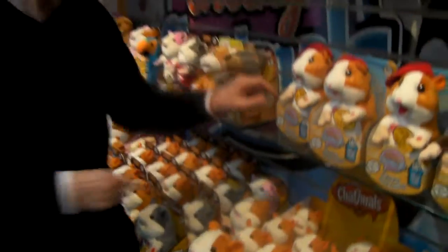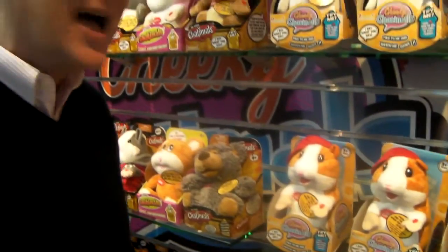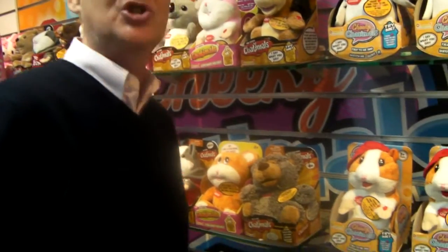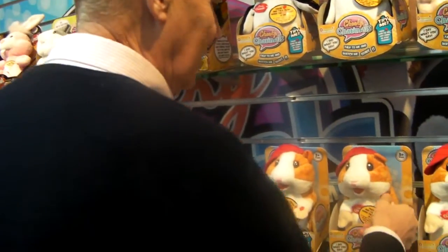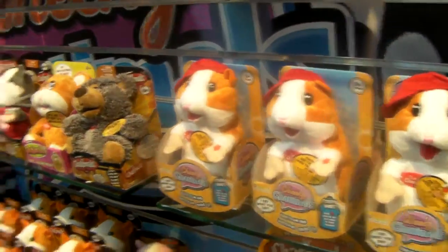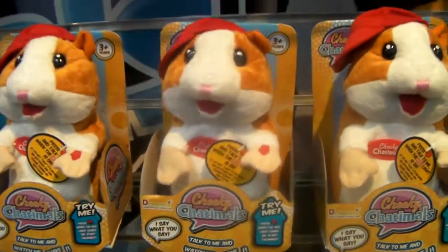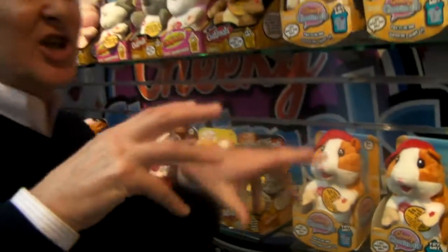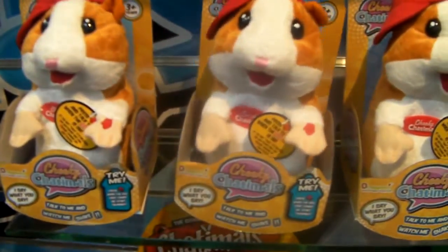Brand new for 2014. But look at this packaging — this is a little rocking chair here. This is the brand new item called the Cheeky Chattermulls. He's got a little bit of attitude. Let me show you how he works. Hi everybody, my name is New Cheeky Chattermulls from Dragon Eye. And as you can see, that little chair rocks on the shelf.